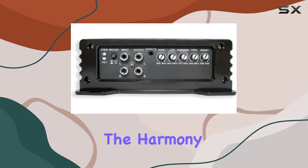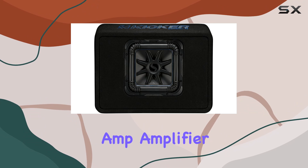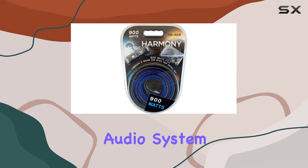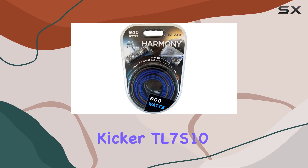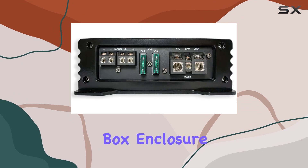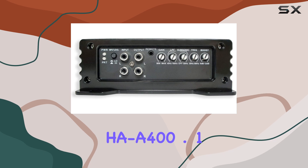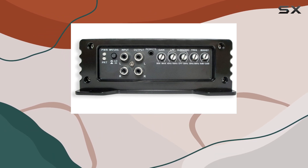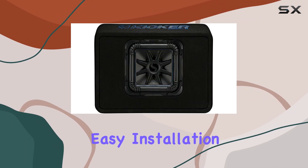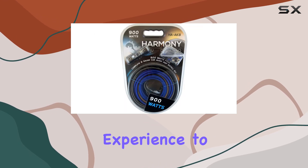And to complete the package, the Harmony Audio HA-AK8 Car Stereo Complete 8-Gauge 900W Amp Install Kit includes everything you need to install and wire your new audio system. Overall, this bundle is a must-have for any truck enthusiast looking to upgrade their audio setup. With its powerful bass, easy installation, and top-notch components, it's sure to take your listening experience to the next level.